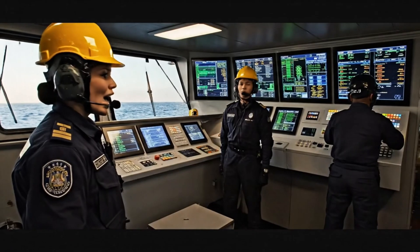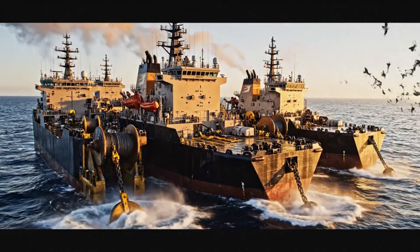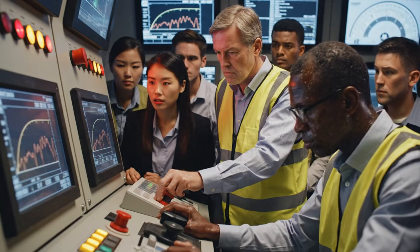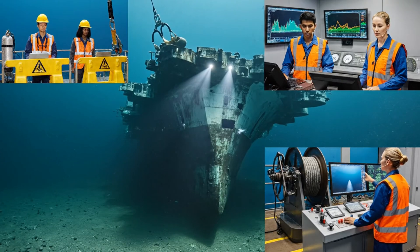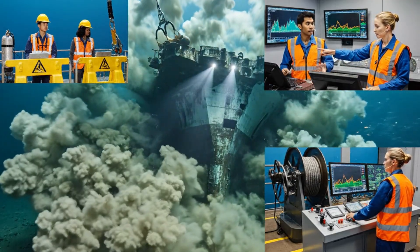Bridge confirms deployment sequence active. Thrusters engaged now. Anchor 1 released. Engine room reports full power, Captain. Reading 52,000, spiking. Hold position. Hold position. Stabilize the load now. Increase pump output to maximum capacity. We need to stabilize that flow. Roger that, pumps are online.